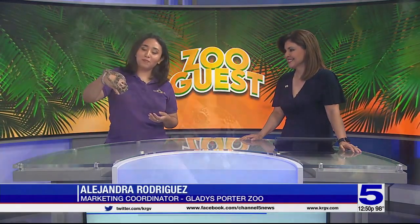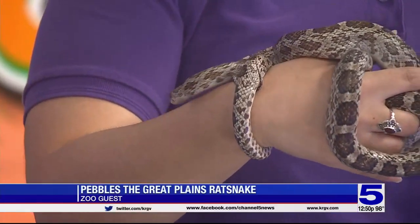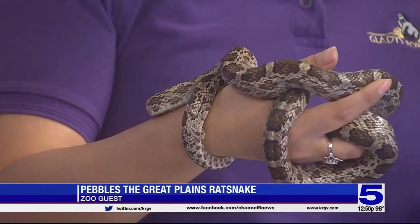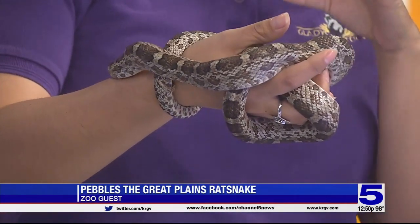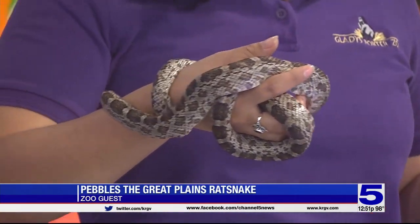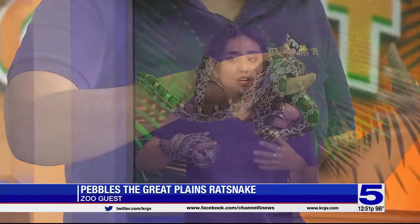And this is Pebbles, by the way. She is a cutie — you can see her face as well. The patterns, the colors — they seem a little bit the same colors as a rattlesnake. Also, they kind of flatten their head, and they'll move their tail in the leaves. So when the leaves are moving, it can sound a bit like a rattlesnake as well.